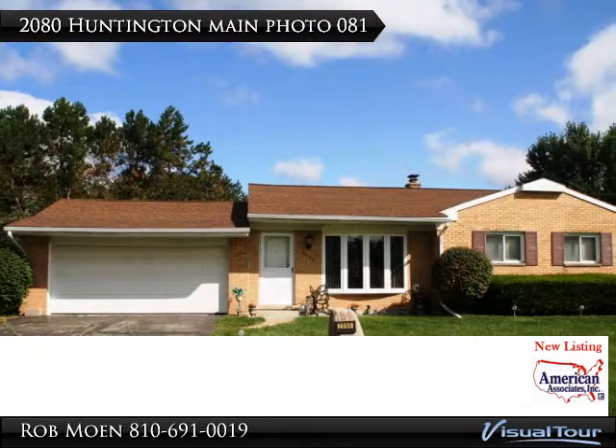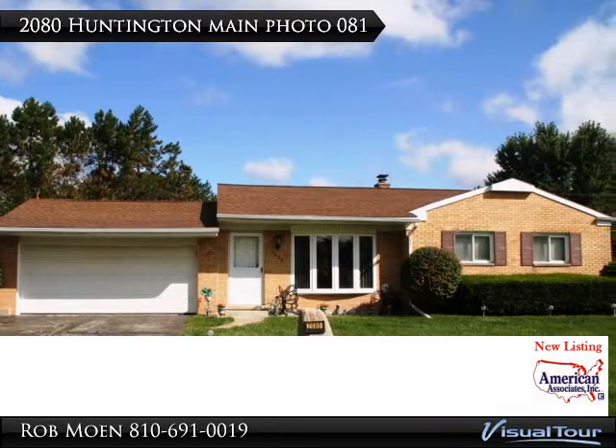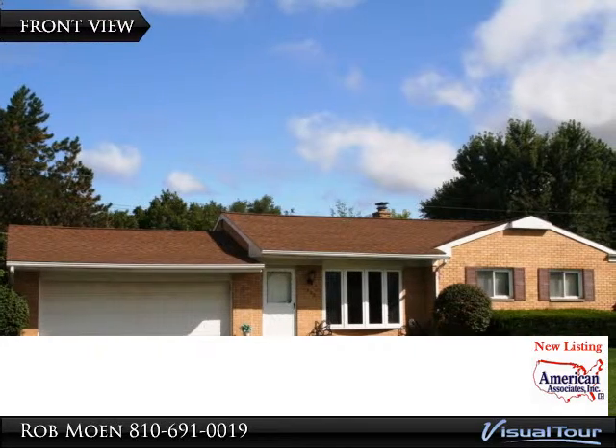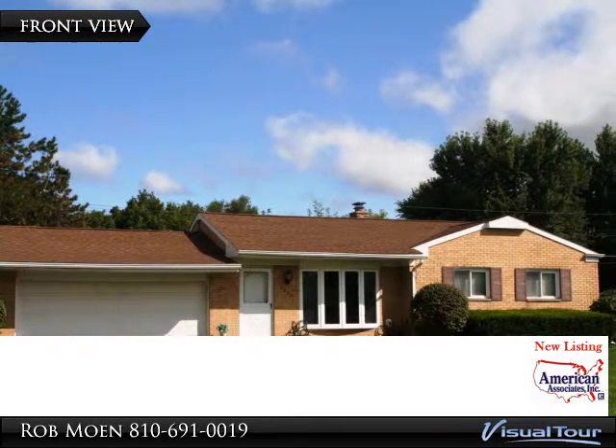Moving condition brick 3-bedroom ranch within the Carman-Ainsworth School District. Well maintained and updated home boasting open living room with a large picture window.